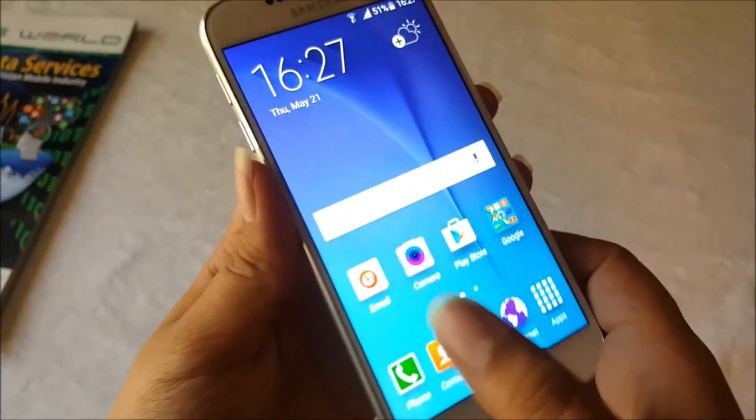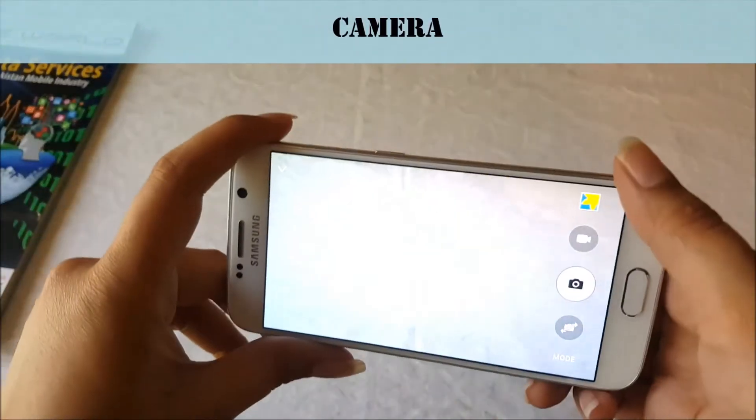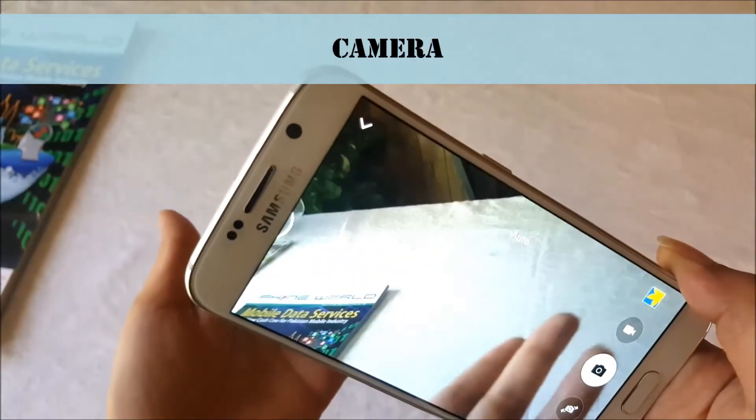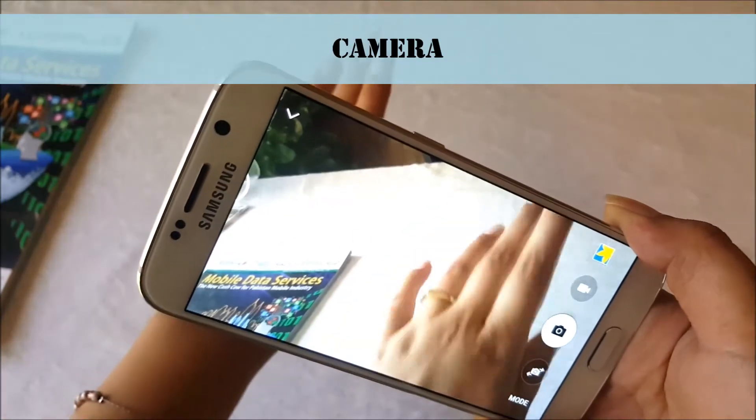The next thing is the camera. The camera is very impressive. That is the camera of this handset and the camera is crystal clear. You can see it is a state-of-the-art camera. There will not be any difference in picture quality.